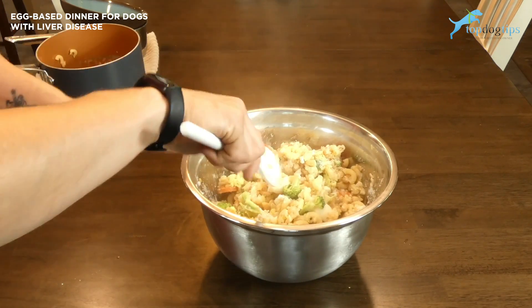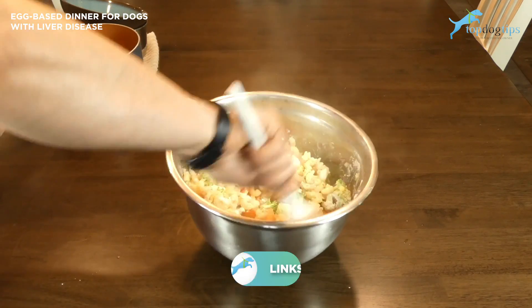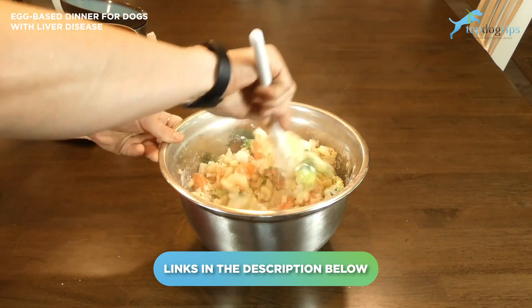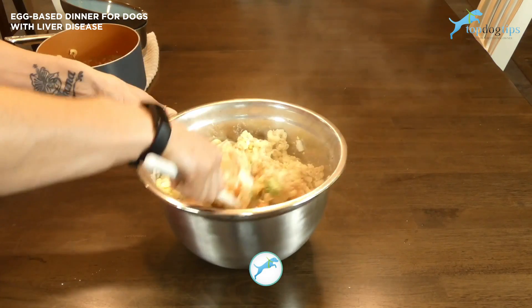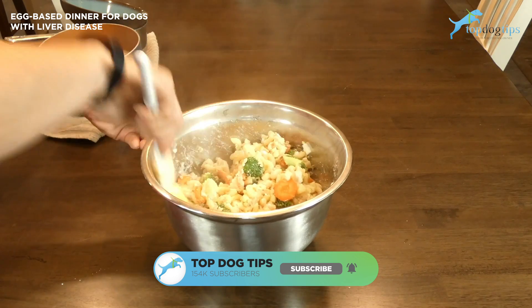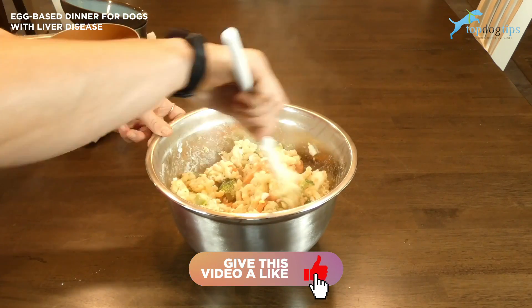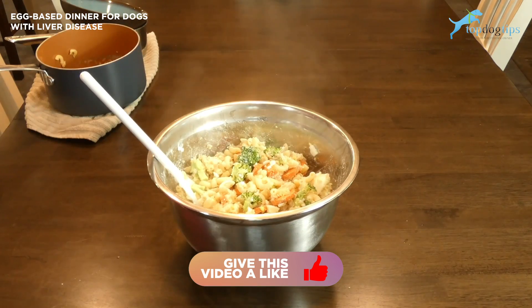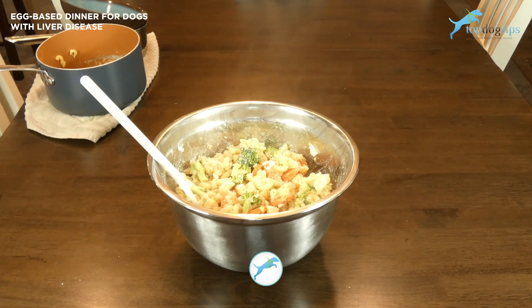If you're looking for serving size guidelines or nutritional information, just click the link below — it'll take you to my written guide and you're able to print the recipe off there to show to your vet or canine nutritionist. It has all of the nutrition information they should need listed there, including calorie content, fat, protein, and all of that. It also has my recommended serving size guidelines. If you have any other questions, reach out to us by email, but be sure to click the link below the video for all of that information.